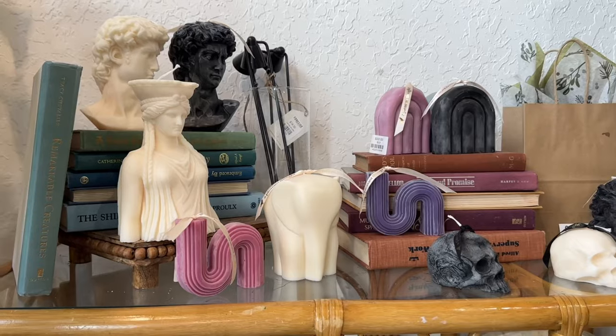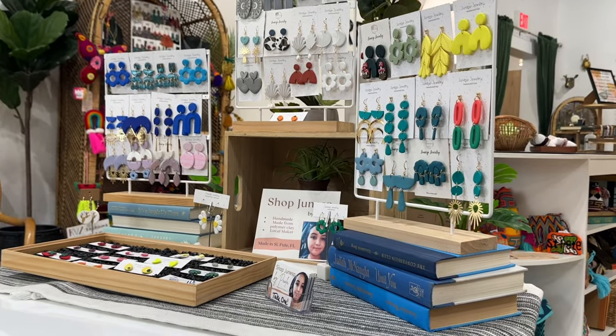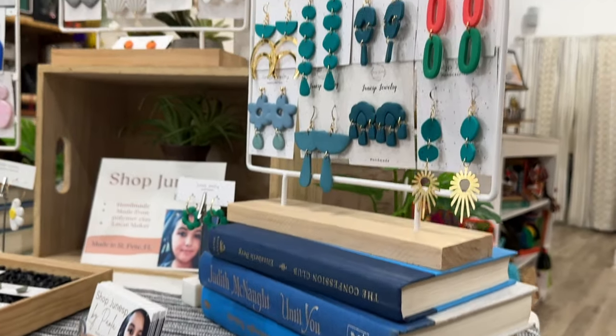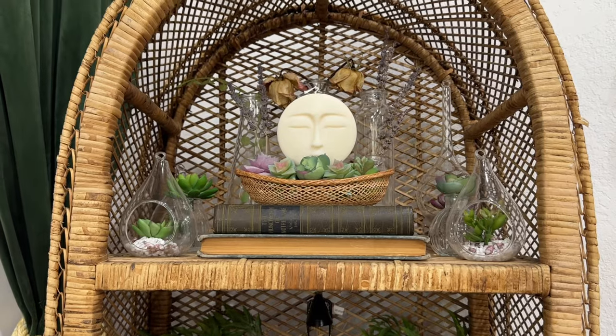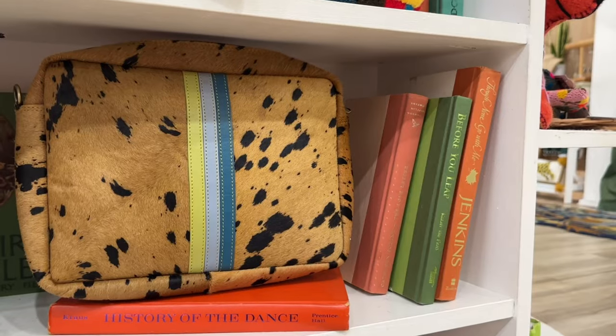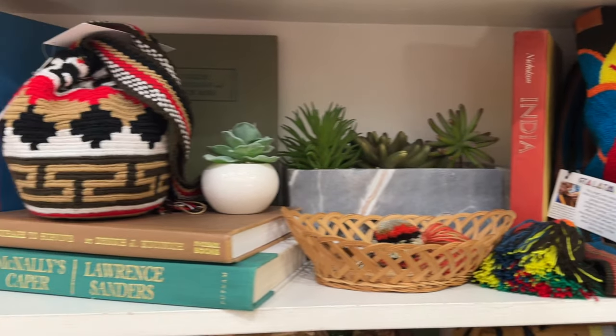Lastly, if you've seen any of my decor videos, you know what a big proponent I am of using books in your display. I know we've all been trained that the Lucite clear risers are the way to go — but if you want your store to feel elevated, get on the book train. It's actually way cheaper than the Lucite risers. I go to thrift stores and buy these for 50 cents each. Take the cover off and you have beautiful colors you can coordinate with any of your displays. It gives what I like to call the anthropology effect — it elevates any display and it's cheap.